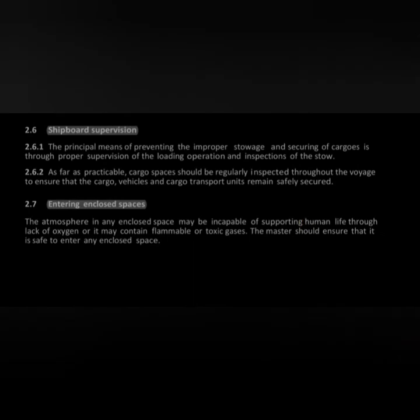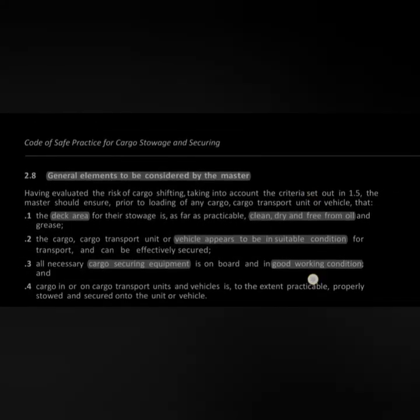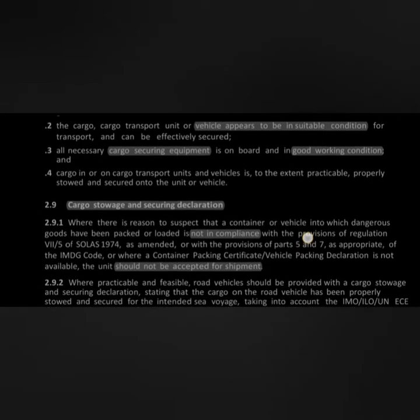Chapter 2 also addresses entering enclosed spaces and general elements the master must consider. There are four factors related to cargo securing: the area where cargo is secured must be clean, dry, and free from oil; the incoming cargo must appear to be in suitable condition for transport and capable of being effectively secured; cargo securing equipment must be in good working condition; and if in good condition, it must be used to properly secure cargo on board.